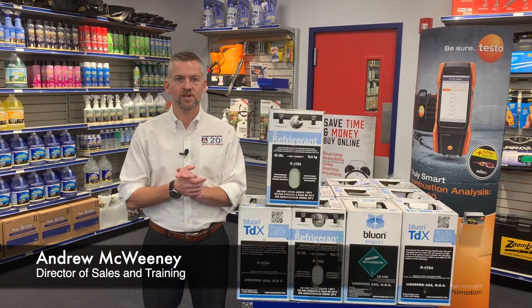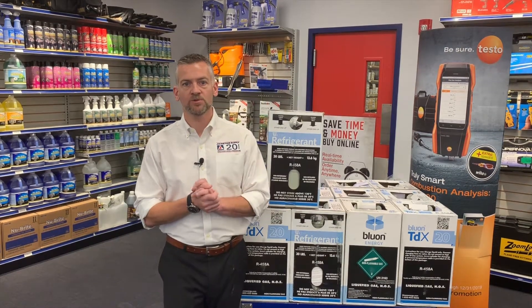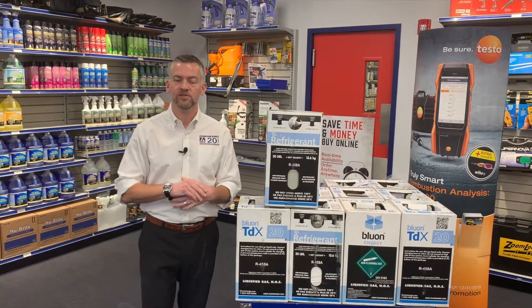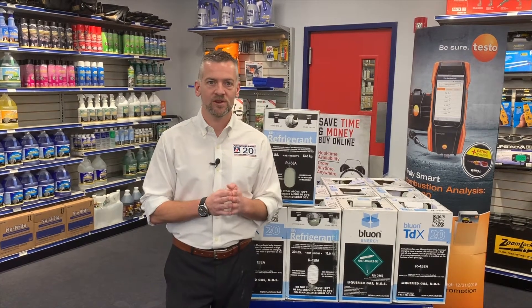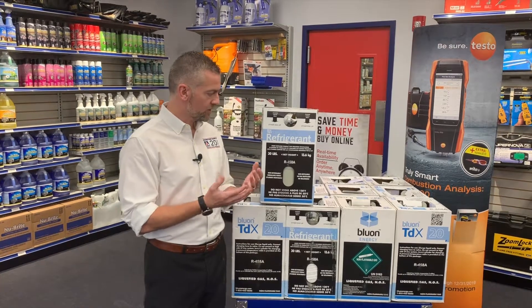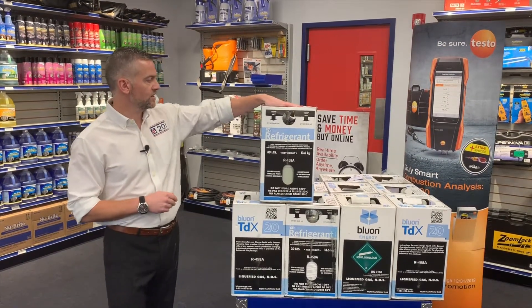Hey everybody, it's Andrew from Johnstone HVAC again. Earlier in the year we spoke about what's going on with R22, and this is going to be the next installment of probably about a six-part series on the end of R22 as far as new production and some of the alternatives. At Johnstone Supply here in Waltham we have a new alternative to what's been on the market — it's called Bluon TDX20.